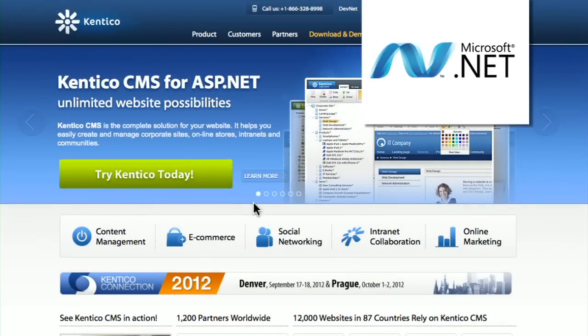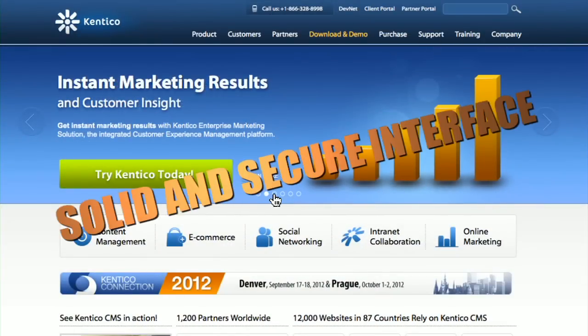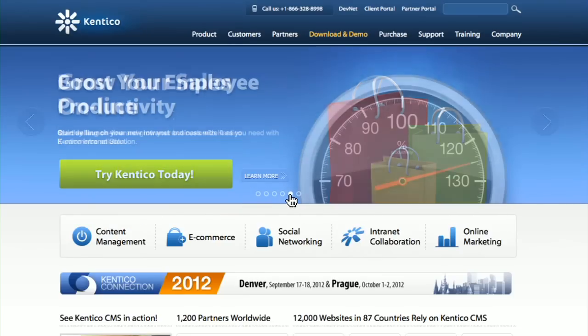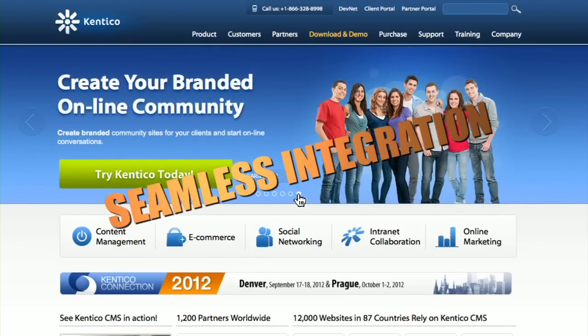Built on the Microsoft ASP.NET technology platform, Kentico delivers a solid and secure interface that allows you to leverage your existing infrastructure, or the cloud, for seamless integration with existing systems.